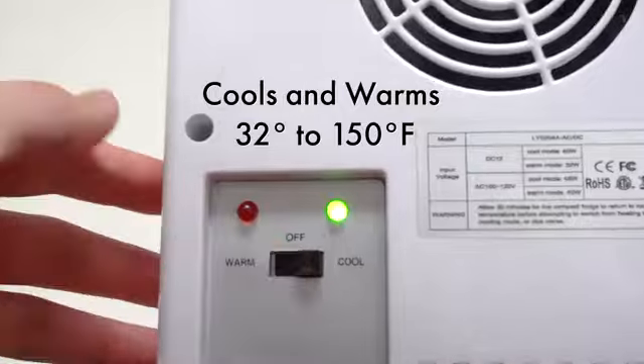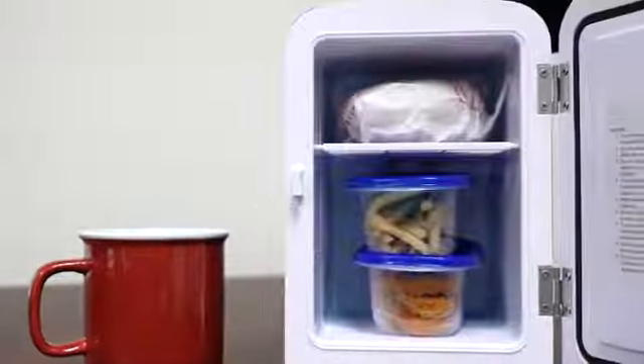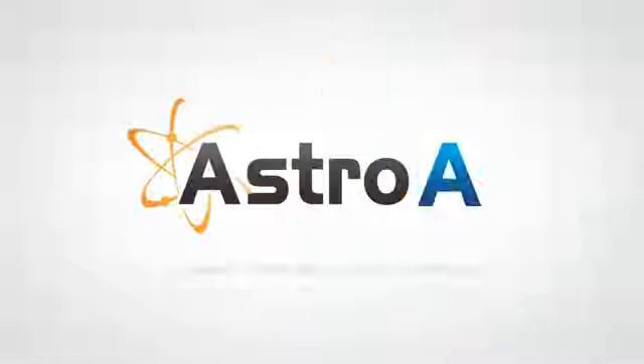The cool-to-warm technology not only cools down to 32 degrees but also warms up to 150 degrees Fahrenheit. A built-in handle makes it easier to bring your mini fridge anywhere to keep you going on all of life's adventures.